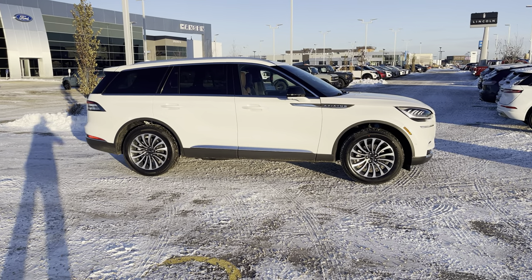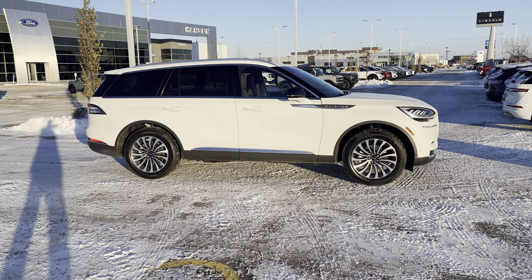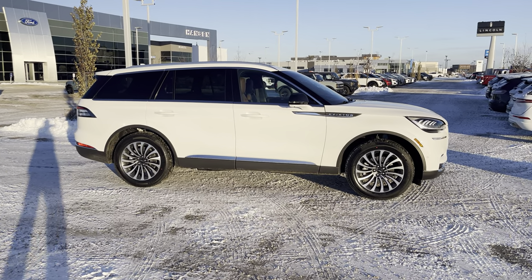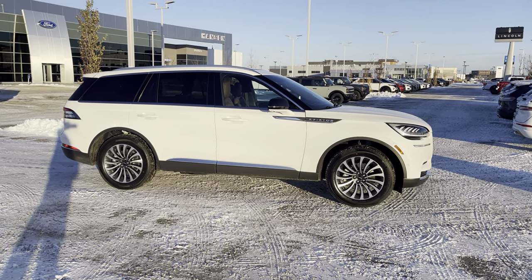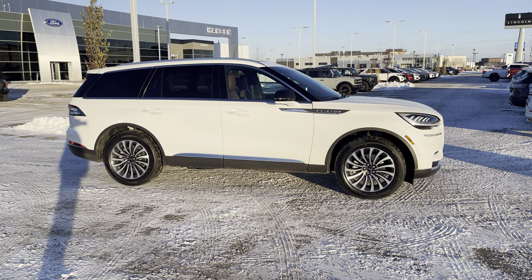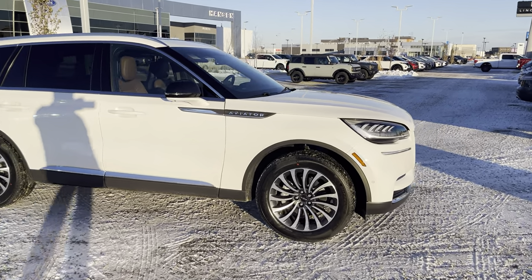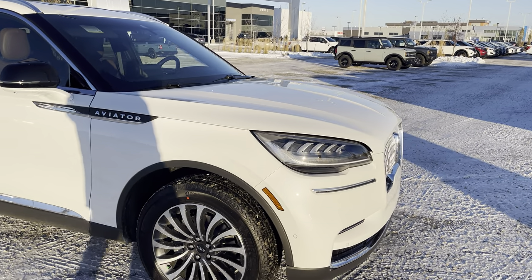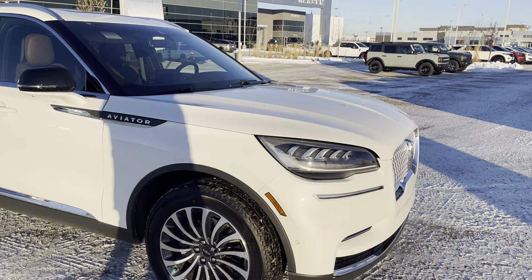Hey everyone, let's take a look at this absolutely perfect pristine white metallic 2023 Lincoln Aviator in the 201A reserve package. This one is loaded with goodies, let's check it out. Underneath the hood is the powerful twin turbo V6, puts out 400 horsepower — this thing can move.